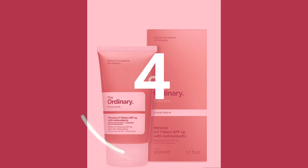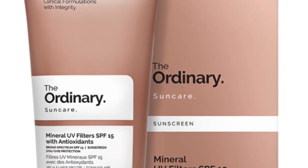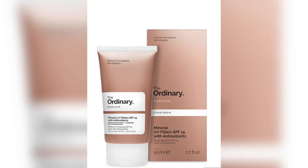The last step, which you shouldn't forget every morning, is sunscreen. I use The Ordinary Mineral UV Filter SPF 15 with antioxidants. It protects your skin from UV rays and also gives your skin nourishment.